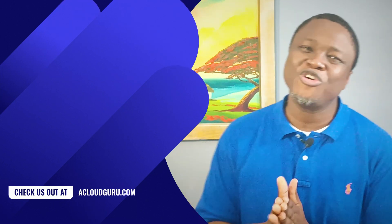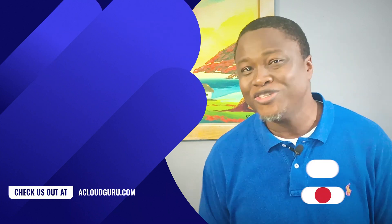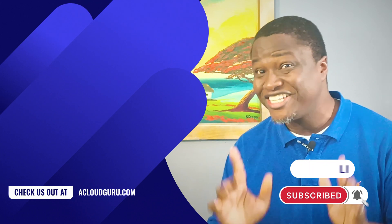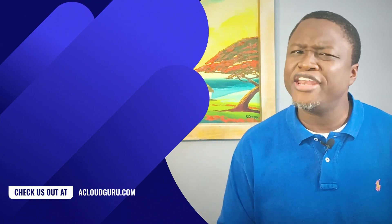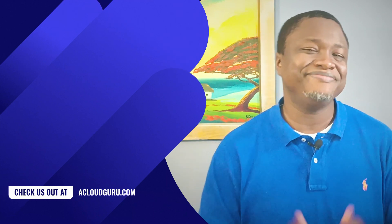Well, that's it for this episode of GCP This Month. Join us next month for more news, updates and announcements. Don't forget to subscribe to the channel if you haven't already to get notified of future episodes. Until then, I'm Gene Tunis. Take care.